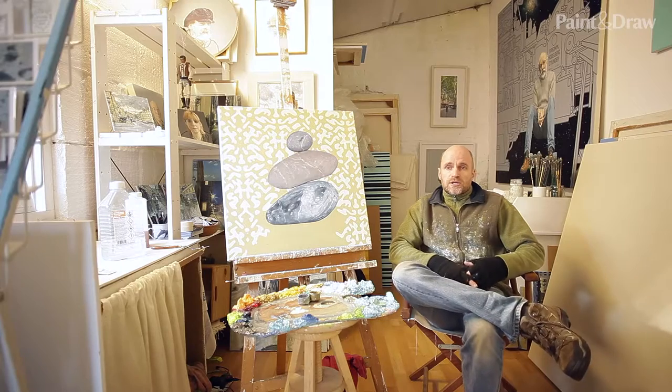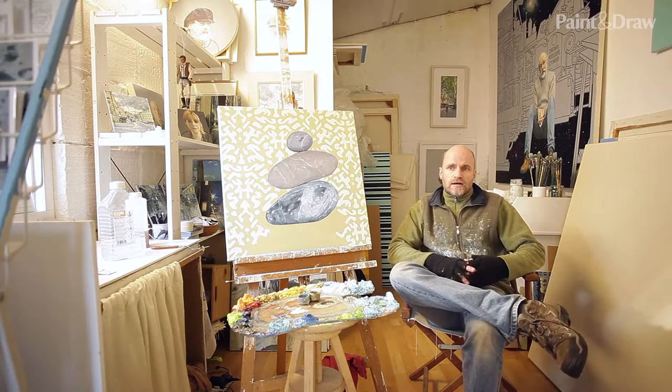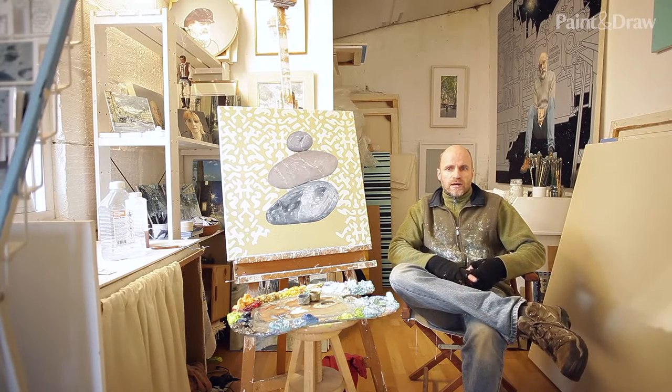We've been here — well, the studios has been here probably for about 12 years or so. The studios in itself has been going, just heading up to our 20-year anniversary since we set up on the other side of Bath. I've been with the studio since 1999 but I've only just moved into this space sort of three or four years ago.